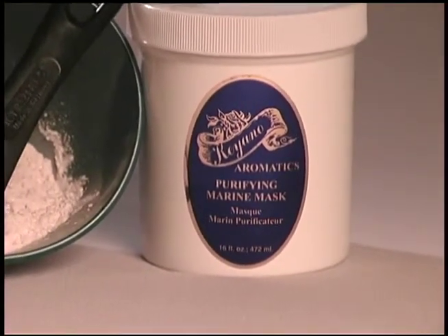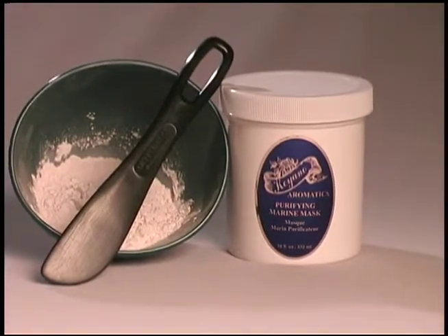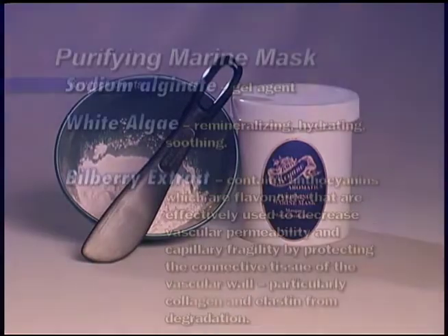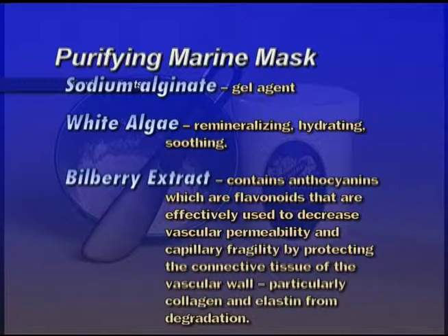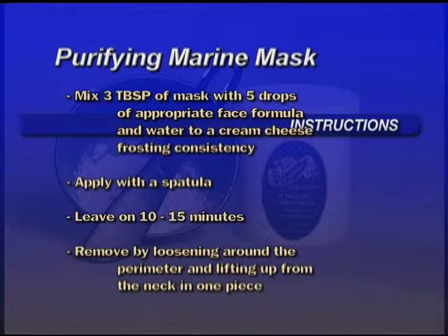Purifying Marine Mask — a super hydrating and soothing alginate rubberizing peel-off mask designed for all skin types, especially sensitive and couperose. Do not use on people with allergies to shellfish or iodine. Key ingredients: Sodium alginate is a gel agent. White Algae is remineralizing, hydrating, and soothing. Bilberry extract contains anthocyanins, which are flavonoids effectively used to decrease vascular permeability and capillary fragility by protecting the connective tissue of the vascular wall — particularly collagen and elastin — from degradation. Mix three tablespoons of mask with five drops of the appropriate facial formula and enough water to make a cream cheese frosting consistency. Apply with a spatula one-eighth of an inch thick, connecting all areas. Set time for 10 to 15 minutes. Remove by loosening the perimeter and lifting from neck towards the forehead in one piece.